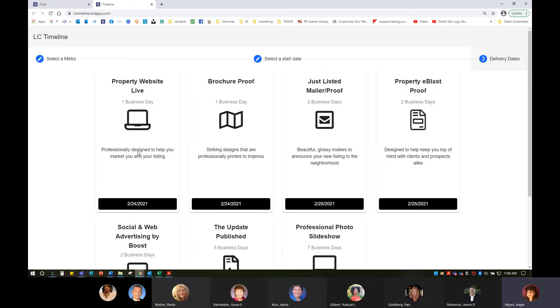My single property website can go live within one day. So if I get photos back tomorrow and have my marketing copy in, by Wednesday it's already going to be professionally designed and live. I'm also going to receive the brochure proof. I need to go in as the agent and have full control of my marketing — I can proof it, and there's no longer a delay. I don't have to reject it and send it back to my coordinator unless I want that additional help.